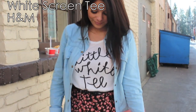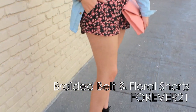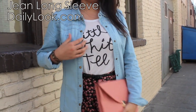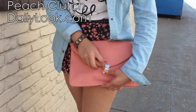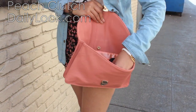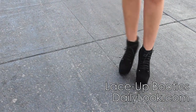Now for outfit details, I know tons of you are going to be asking me questions about where I got each piece. So the white screen tee is from H&M, the skinny braided belt and the floral shorts are both from Forever 21. This really thin jean long sleeve top is from dailylook.com, which is a fashion website that offers a full outfit from head to toe every single day that's super affordable.